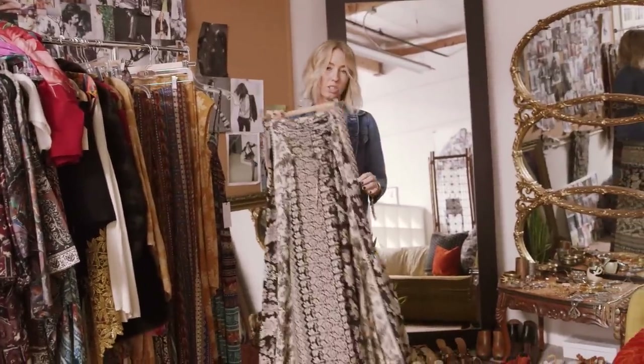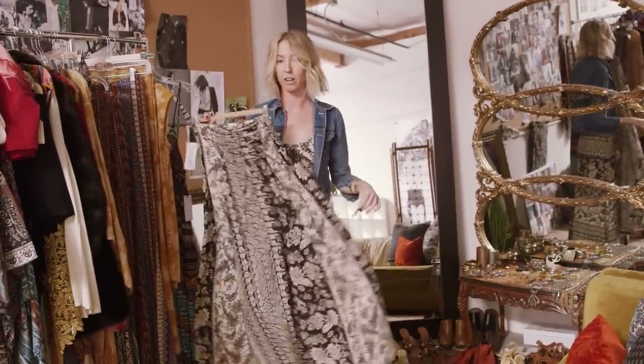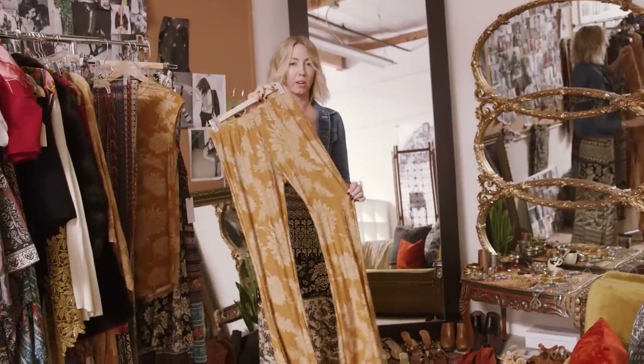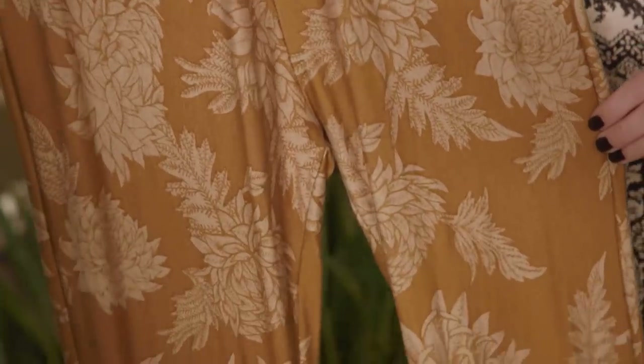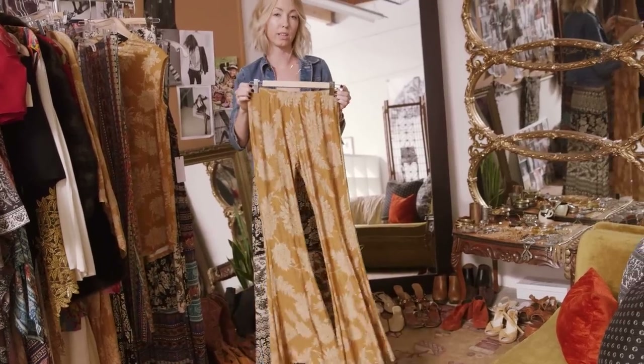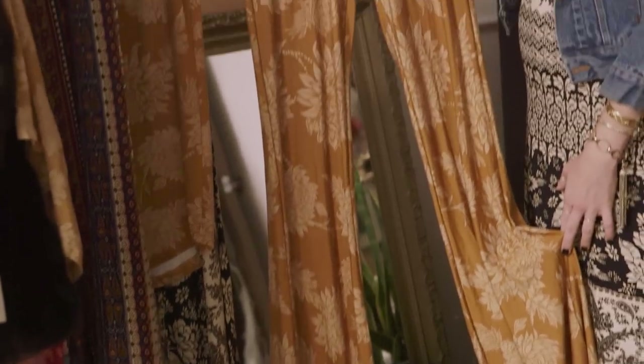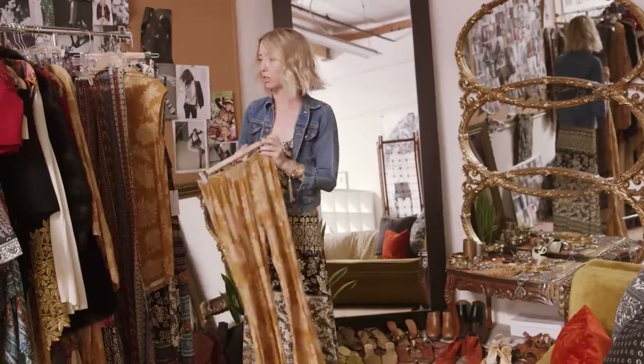It has a nice little cinch detail at the back, so it's really easy to wear, cinch up, and feel special. The Gold Dahlia print is one of my favorite prints this season in our line. Again with the Janice Bell, sometimes you can wear an oversized men's button-down shirt with it — really loose and blousey. It's a really good little piece.